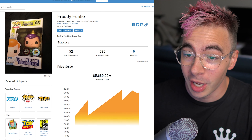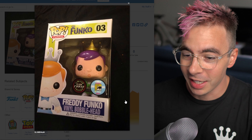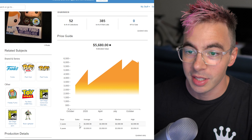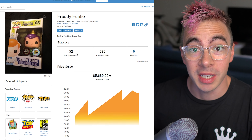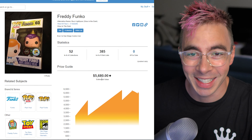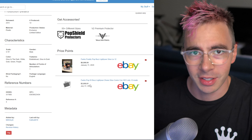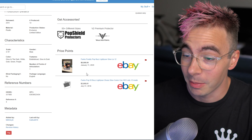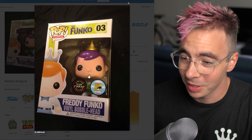Number nine, we've got Freddy Funko glow-in-the-dark Chase, and it looks like he's dressed up as Buzz Lightyear — I'm 99% sure that's Buzz Lightyear. This is from San Diego Comic-Con 2011, so this one's also very old. Only 12 pieces, and this one's clocking in at $5,680. The history on this one is not very large — $3,000 and then $7,000 in January 2020. That is bananas. He's even got the little swirly thing for his chin. Very cool, great number nine.